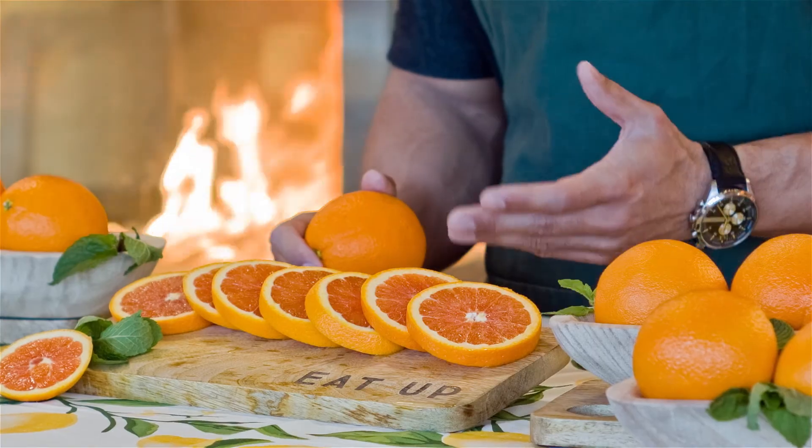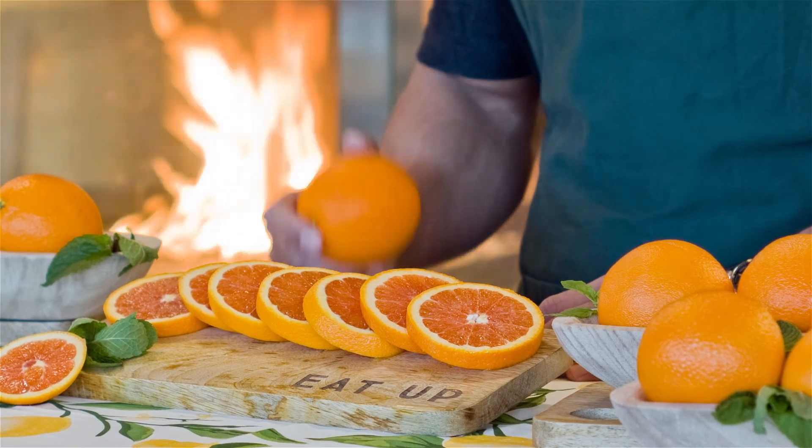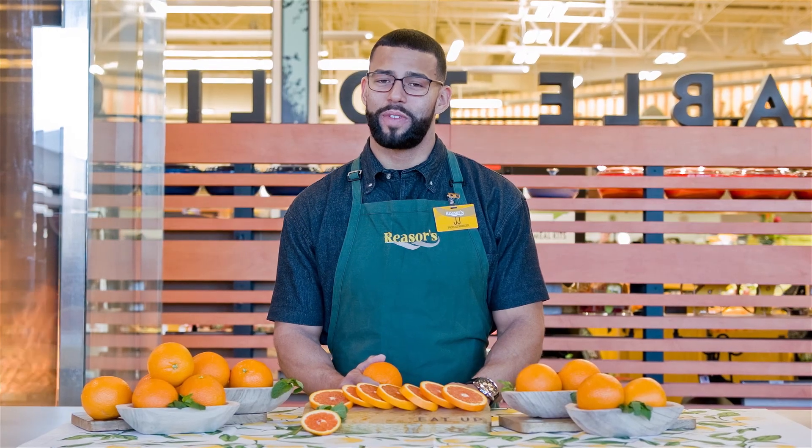Caracara oranges are high in vitamin A and C, as well as carotene and lycopene, which gives them their pink color. They are most commonly eaten fresh, like a common orange, and Caracara oranges are a produce team favorite.